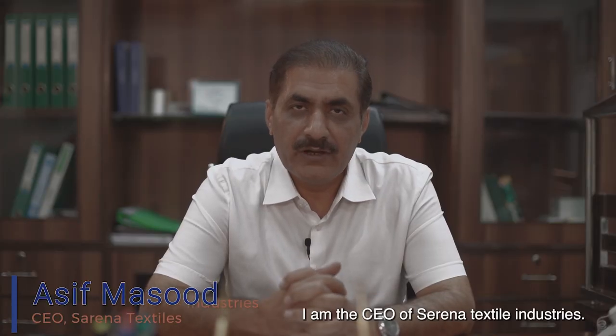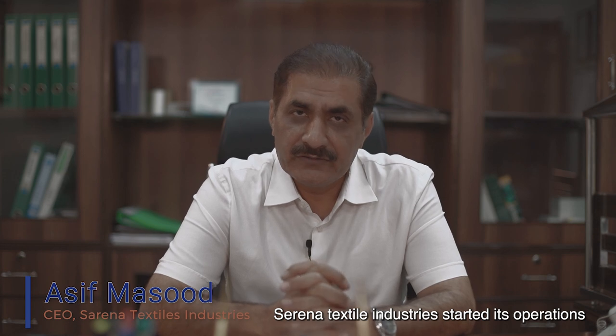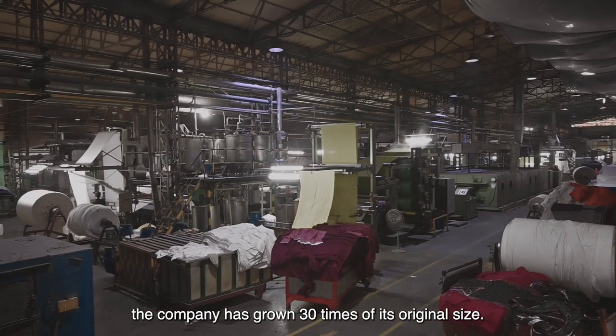My name is Asif Masood. I am CEO of Serena Textile Industries. Serena Textile Industries started its operations in 2001 with very small scale, and in the last 22 years the company has grown 30 times its original size.